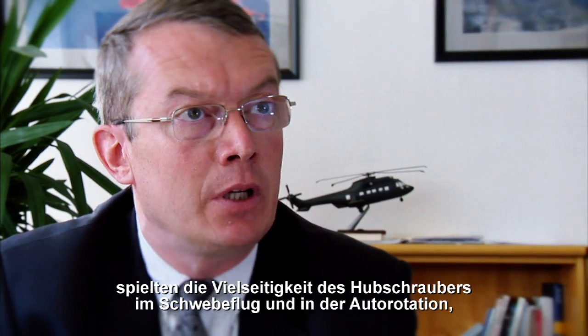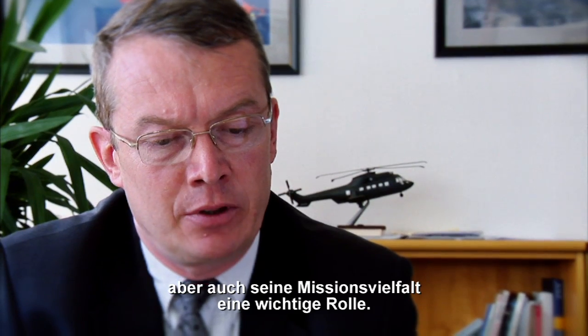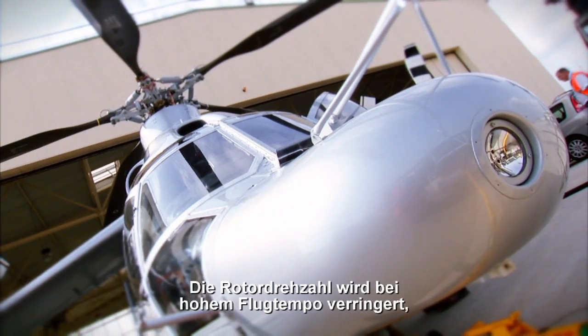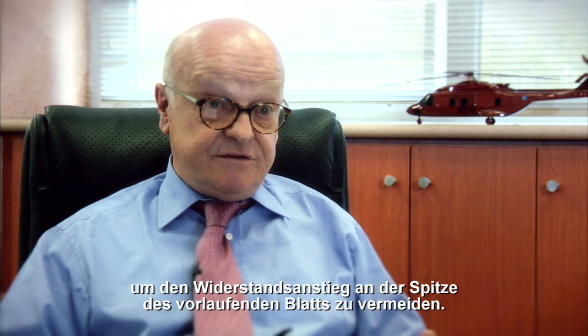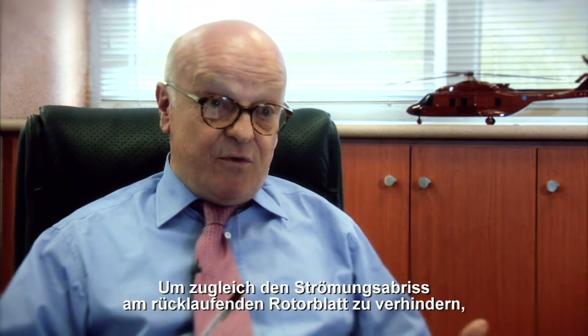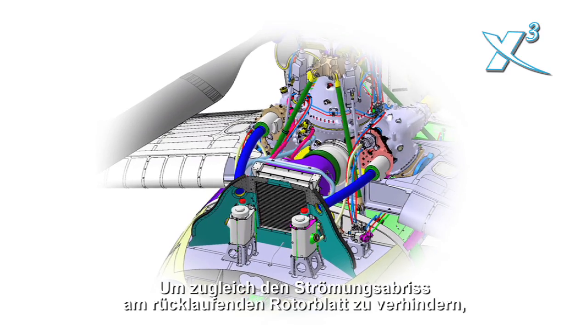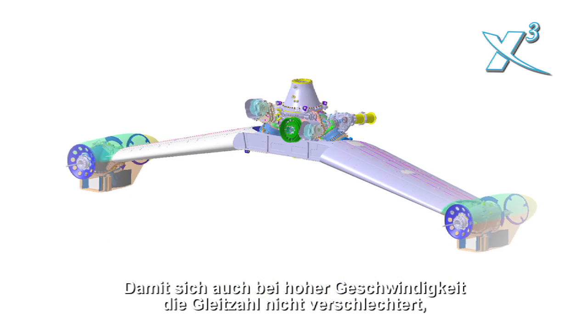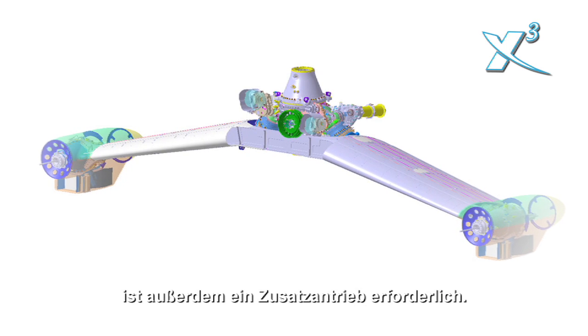The driving parameters to design our X-Cube were aimed at preserving the versatility of a helicopter — in hover, in autorotation, and also in the versatility of missions. Good performance in hover requires low rotor disk loading, typically a helicopter rotor. The rotor RPM is then reduced at high speed to avoid drag divergence at the tip of the advancing blade. A small wing then partially unloads the rotor at high speed to avoid retreating blade stall. Auxiliary propulsion is also necessary to avoid degradation of rotor lift-to-drag ratio at high advanced ratios.